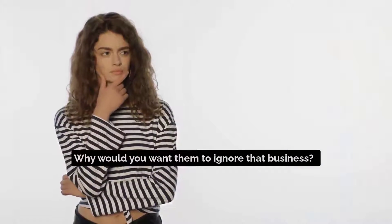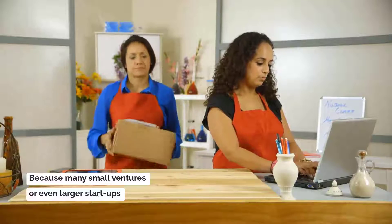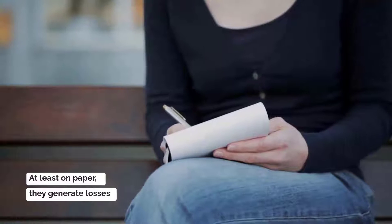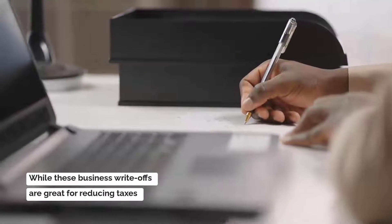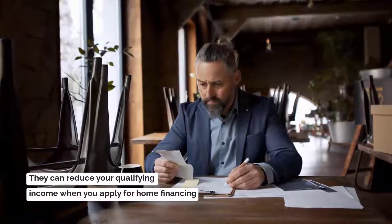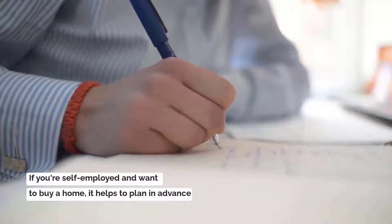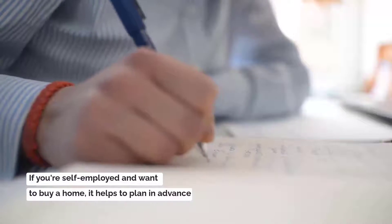Why would you want them to ignore that business? Because many small ventures or even larger startups don't show income on tax returns — at least on paper, they generate losses. While these business write-offs are great for reducing taxes, they can reduce your qualifying or taxable income when you apply for home financing. If you are self-employed and want to buy a home, it helps to plan in advance.